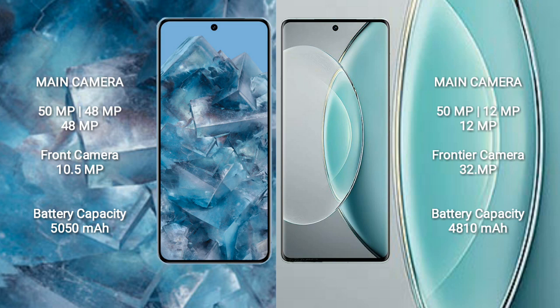The Google Pixel 8 Pro features a triple camera setup: 50 MP plus 48 MP plus 48 MP, and a front camera of 10.5 MP. The Vivo X90s features a triple camera setup: 50 MP plus 12 MP plus 12 MP, and a front camera of 32 MP.